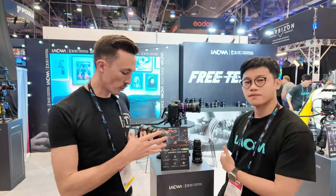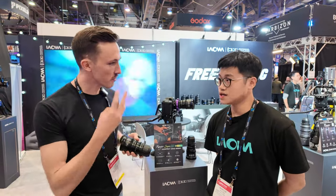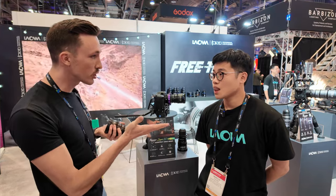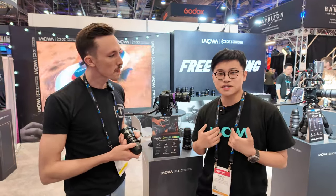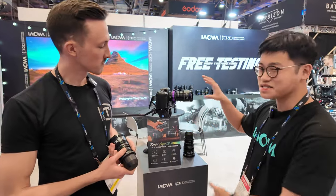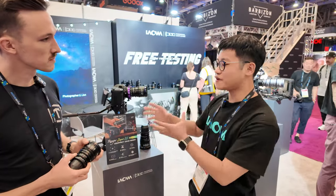We're here at the Laowa booth — they have some really cool new stuff. What we're going to be talking about today is their new super 35 zoom lenses. They have three lenses, and the size on these is really cool. My name is Marcus, I work at the Laowa company as the marketing executive, and today I'm going to introduce you to this beautiful lens series — the Ranger Super 35 Compact Cine Zoom series.